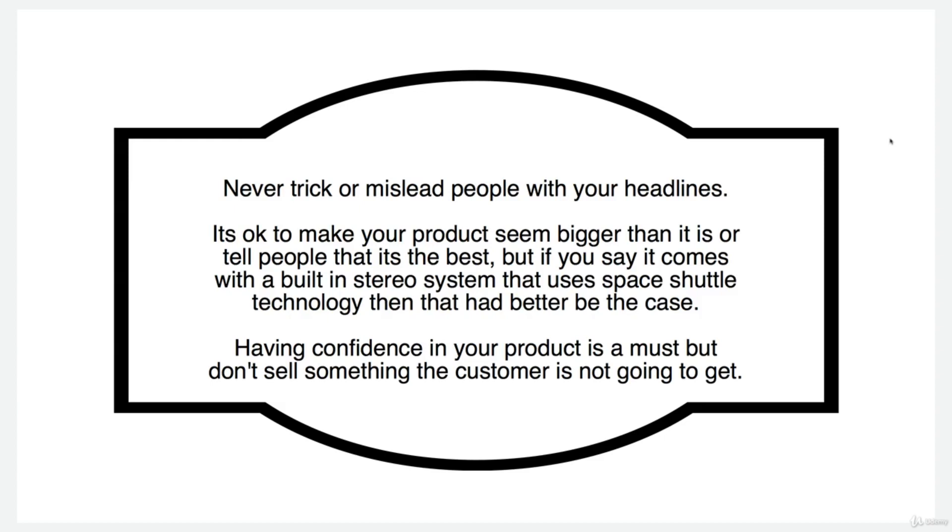Obviously there's a line there, and crossing it by promising false things shouldn't be the case.